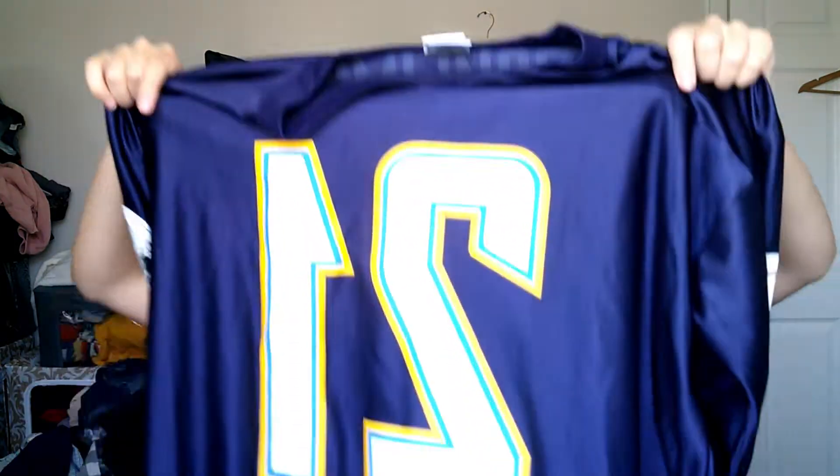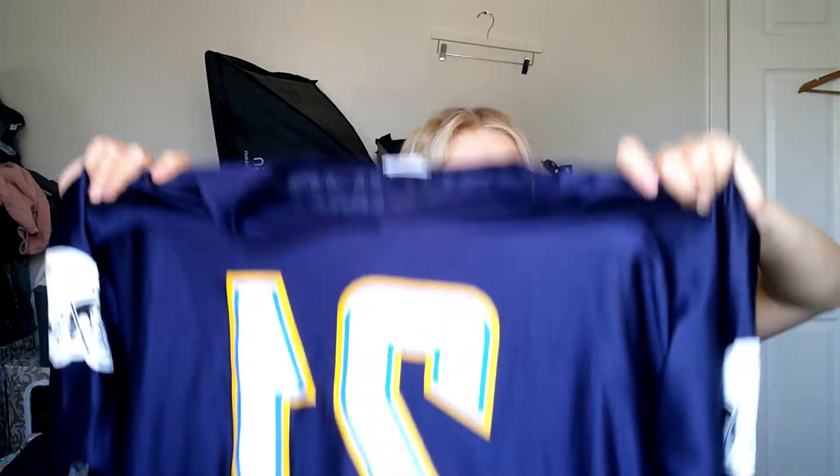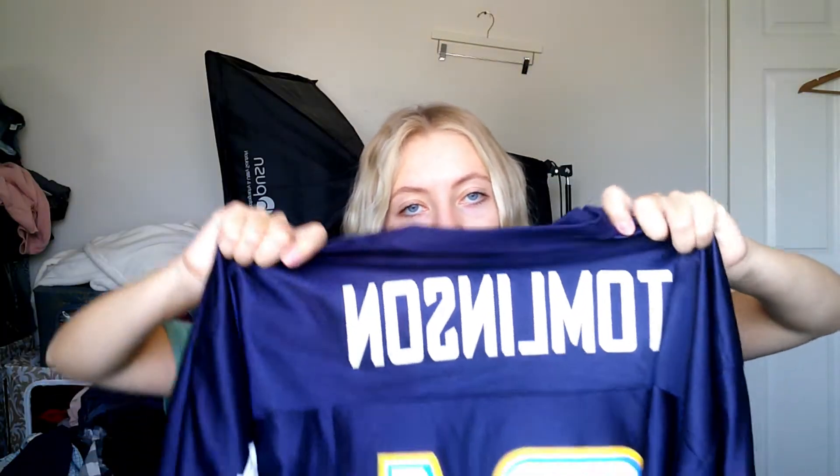Then I got this NFL Chargers jersey. I don't know who the player is — Tom Linson, I think. But I like picking up jerseys, especially this time of year because football is starting. And I usually have pretty good luck with jerseys, so I always like to pick those up for the right price.